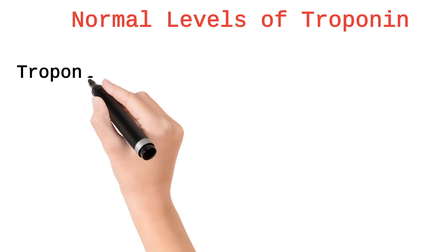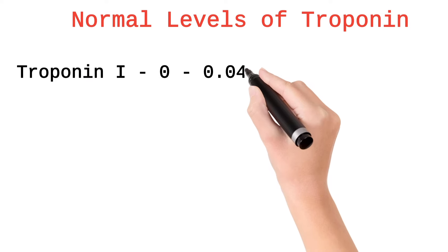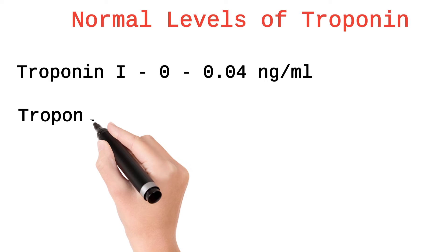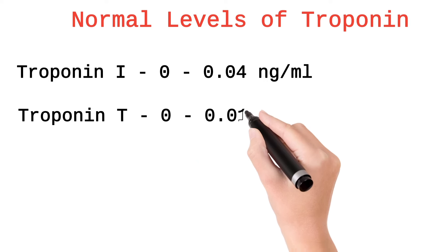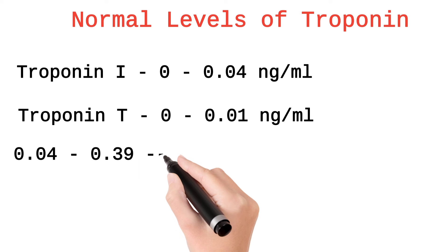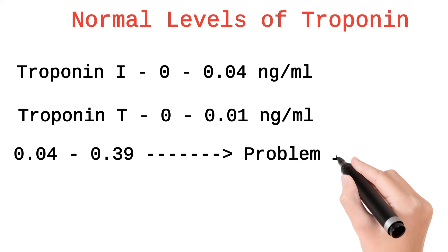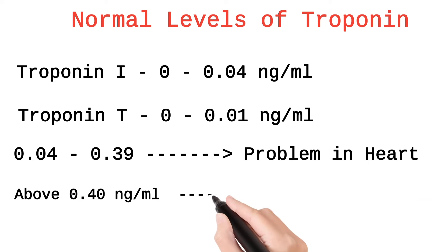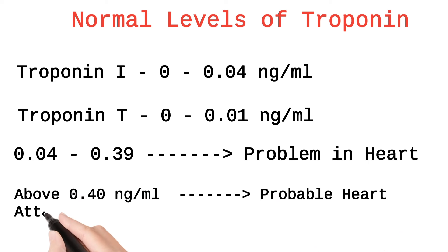Normal troponin I levels are 0.00 to 0.04 nanograms per ml. Normal troponin T levels are 0 to 0.01 nanograms per ml. If the levels range from 0.04 to 0.39 nanograms per ml, there are chances of a problem in the heart. If it is above 0.40 nanograms per ml, a probable heart attack is indicated.